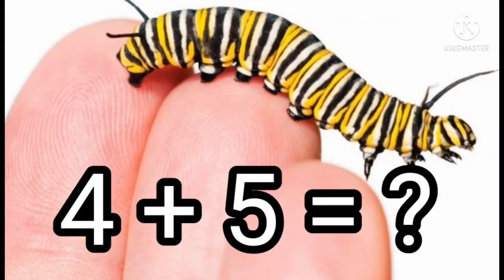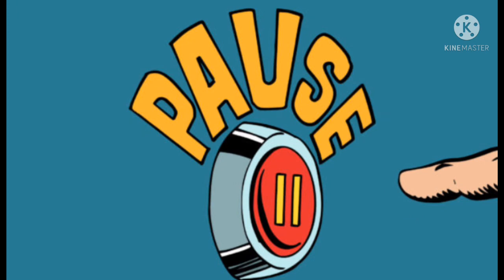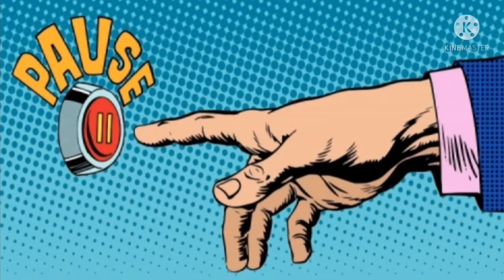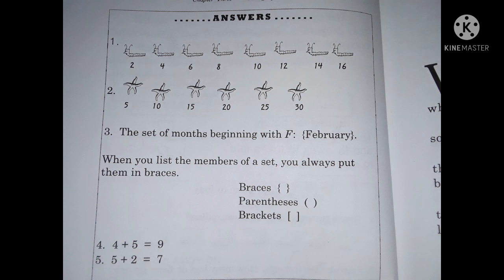Number four: four plus five equals what? Number five: five plus two equals what? Okay, here are your answers. Go ahead, press pause and check your work.